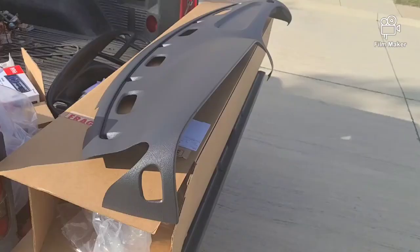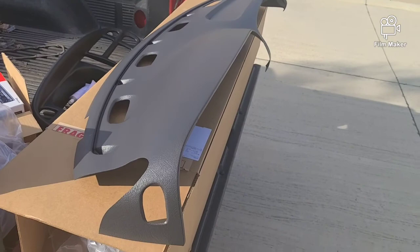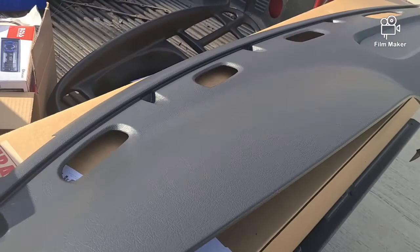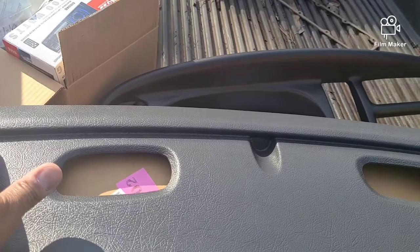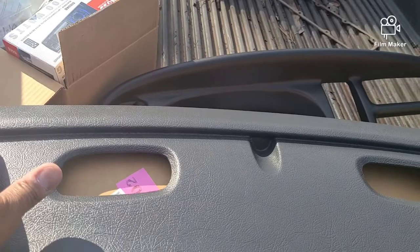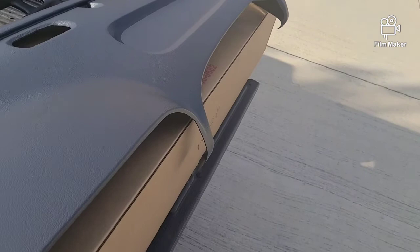Let me get this plastic off real quick. This is what it looks like — this just goes over your existing dashboard. So this is not a direct replacement because it doesn't have the full shell. One of the things about this — this is like my third or fourth time using this DashSkin product. I probably just need to pre-drill three holes in here in case you ever need to take the dash down to do a heater core replacement or something like that. I need to test fit this, mock it up, make sure it fits real good.